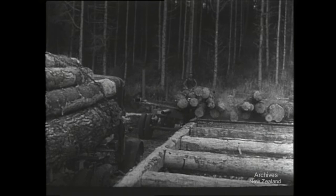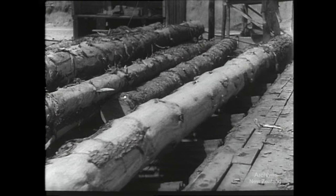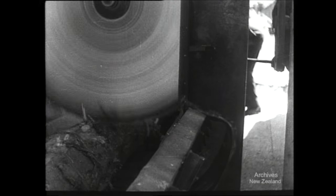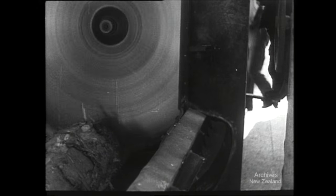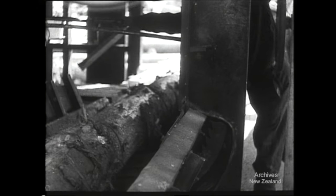Here's a wartime industry that began forty years ago. At this Rotorua estate sawmill, these logs come from pine trees planted away back in 1900. Today, they're being milled for army use — for barbed wire reels and grenade cases.